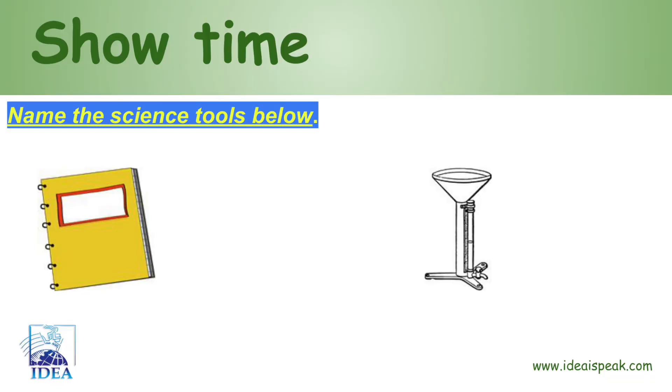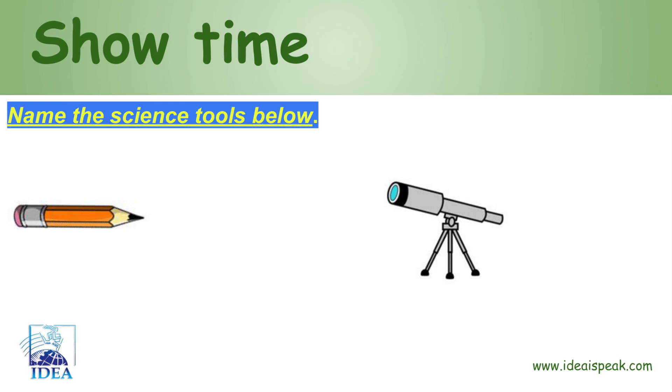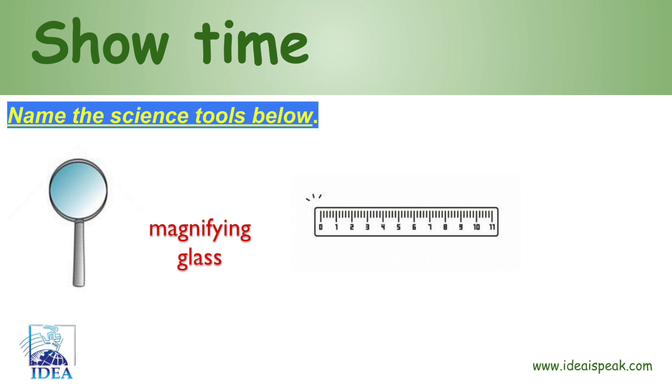Showtime! Name the science tools below: notebook, rain gauge, goggles, microscope, pencil, telescope, balance, thermometer, magnifying glass, ruler.